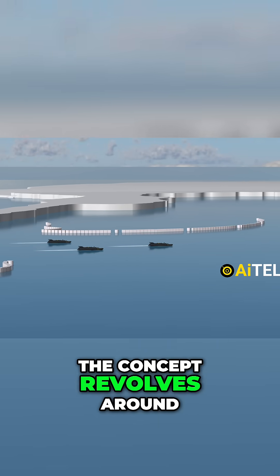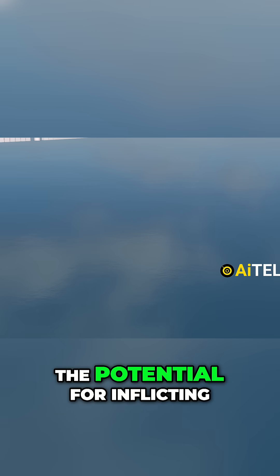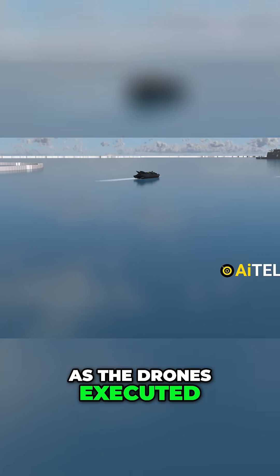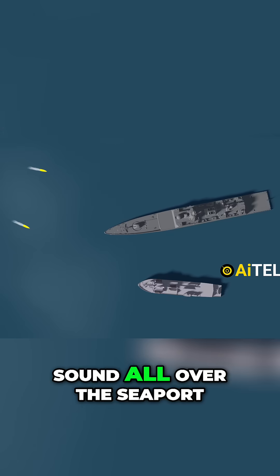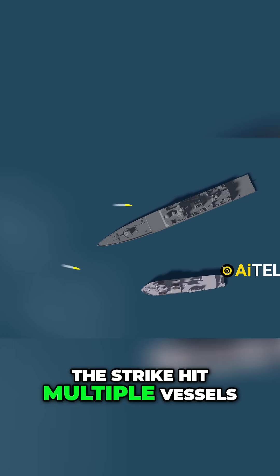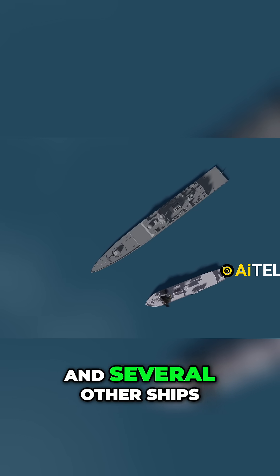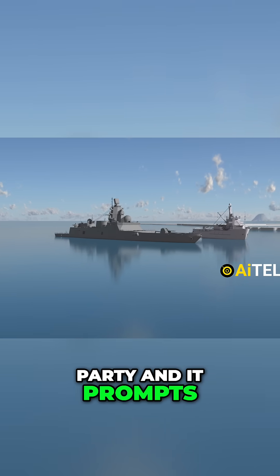The concept revolves around the notion that if merely two among them successfully reach the assigned target, the potential for inflicting damage would be realized. As the drones executed their mission with precision, the impact made a huge sound all over the seaport. The strike hit multiple vessels, including at least one high-value target — a frigate — and several other ships. It creates a psychological effect, prompting the other party to stay vigilant.